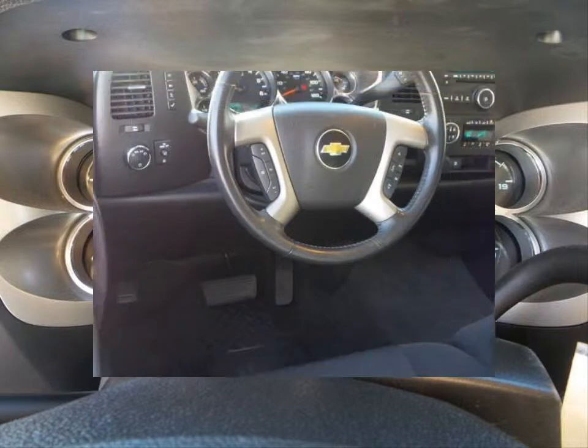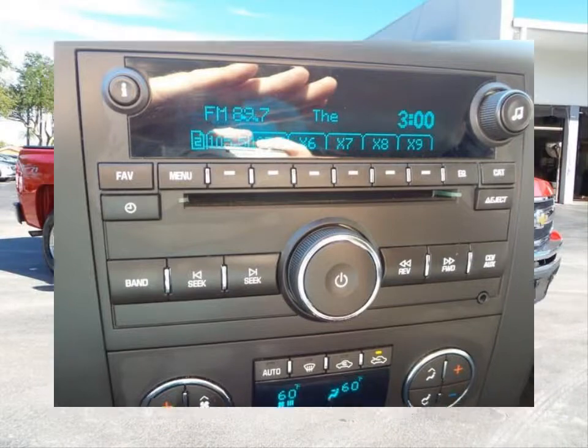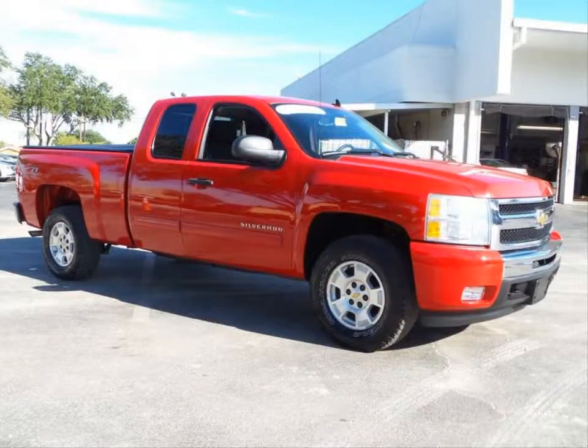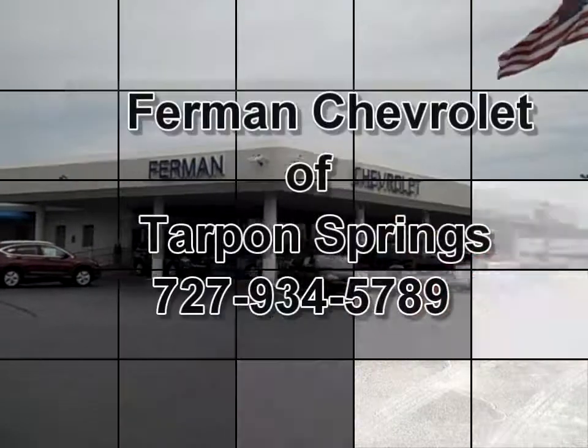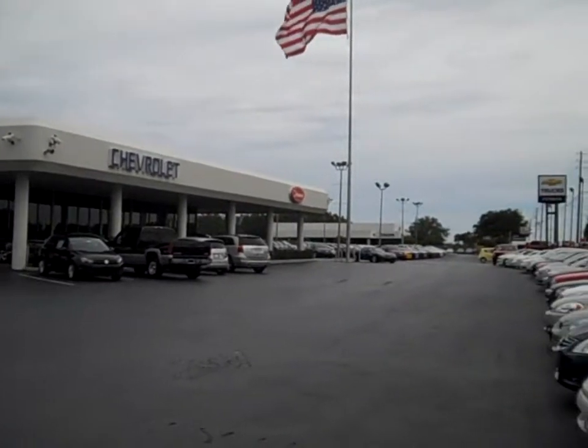Some of the features are an AM FM stereo with CD MP3 player, single zone manual climate control system, power heated exterior mirrors, daytime running lights and so much more. Stop by for a test drive today.